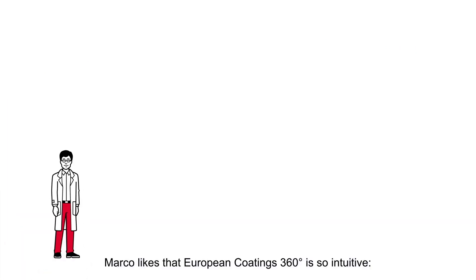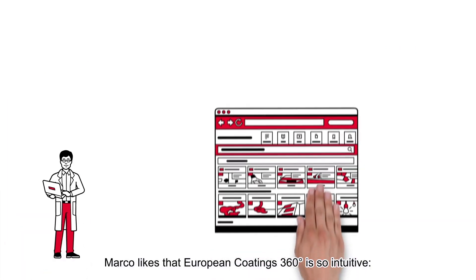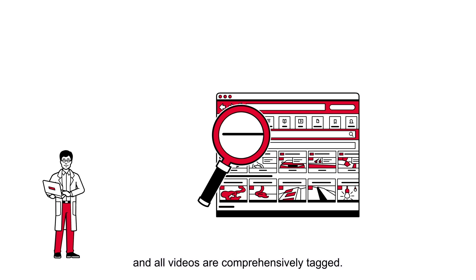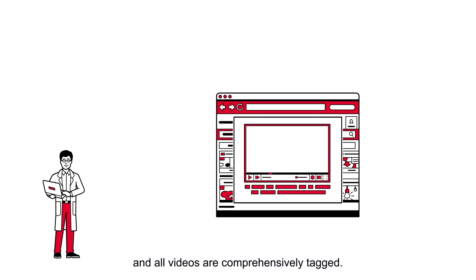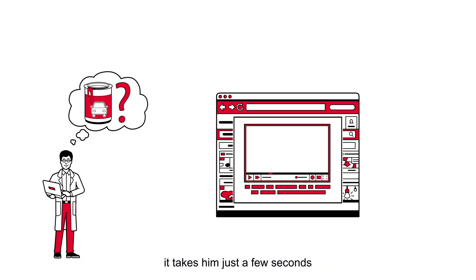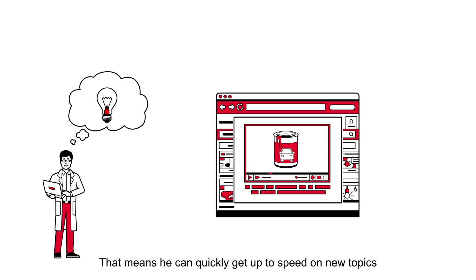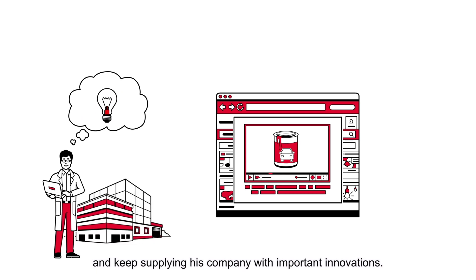Marco likes that European Coatings 360 is so intuitive. Finding database content is easy with the full-text search and all videos are comprehensively tagged. For example, if Marco wants to formulate an automotive coating, it takes him just a few seconds to find plenty of high-quality and focused information. That means he can quickly get up to speed on new topics and keep supplying his company with important innovations.